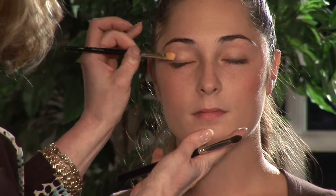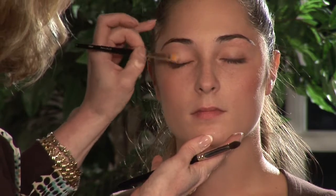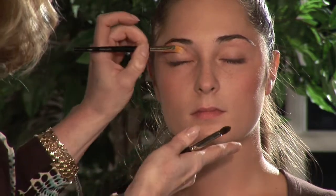The next step, we're going to apply a nice cream eye shadow. You're going to get that fresh dewy look by using a cream product — you can apply it with your fingers. I like to use a brush; I have a little more control. This is a soft almond color and I'm applying it all over from lash to brow.